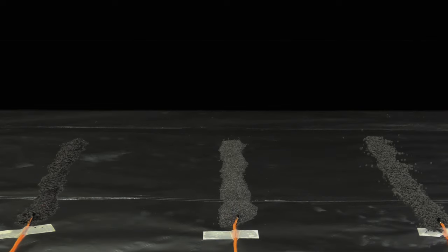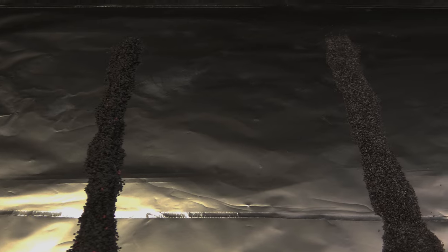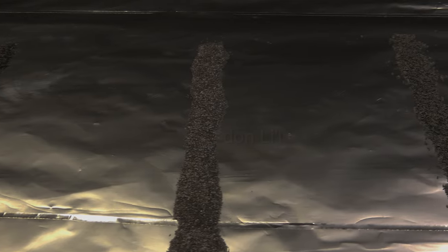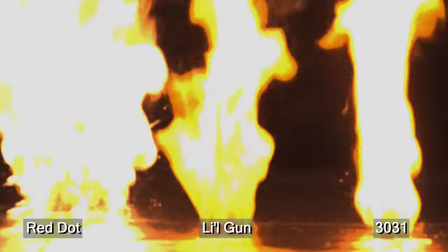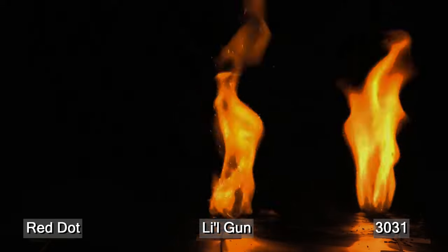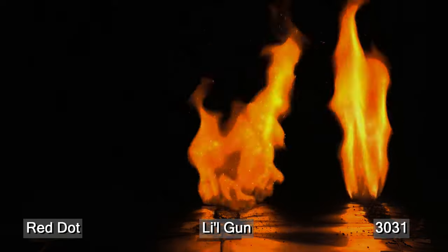In confinement, nitro powder combusts in milliseconds. Burning in the open, all we get is variations on the familiar orange flame. Here, in relative terms, we've got a fast flake powder, a medium speed ball powder, and a slow stick powder. They visibly go at different speeds, but the medium powder actually lasts slightly longer than the slowest of the three. So simple burning in open air provides no real clue as to how powders will behave in confinement. The powders carry their own oxygen and don't need air to burn.